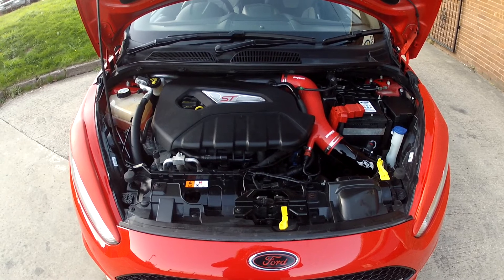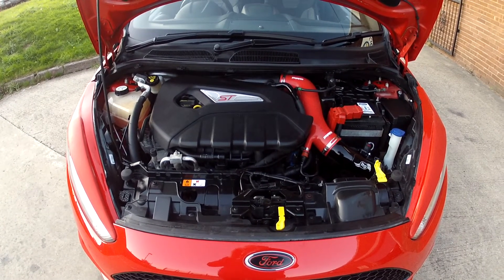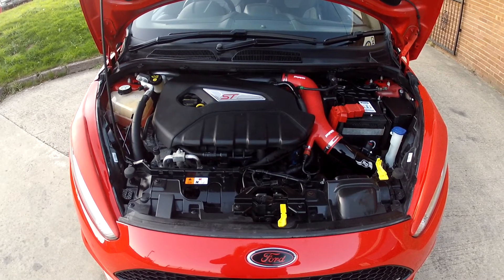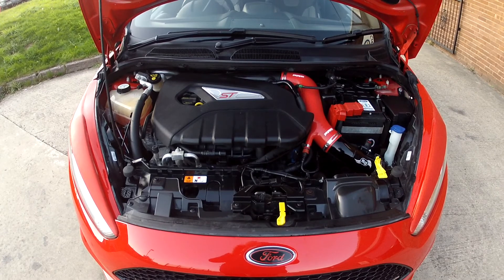So the only thing this car needs is a test drive and hopefully we'll see you very soon in order to do that. If you're watching on YouTube and you'd like more details on this car including mileage and price, click on the link in the description below. And if you haven't done so already, consider subscribing to our YouTube channel — that way you can keep up to speed with all the latest stock we've got coming in.